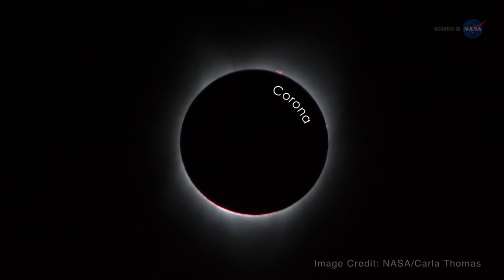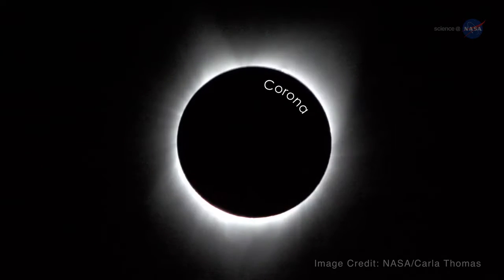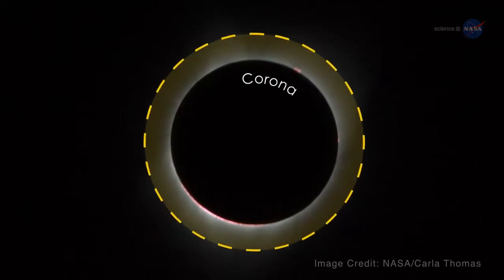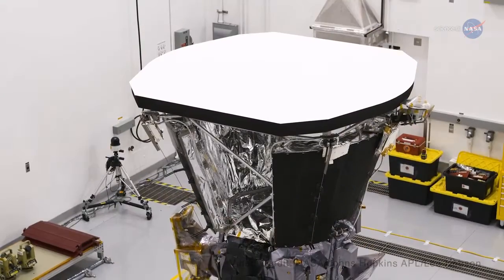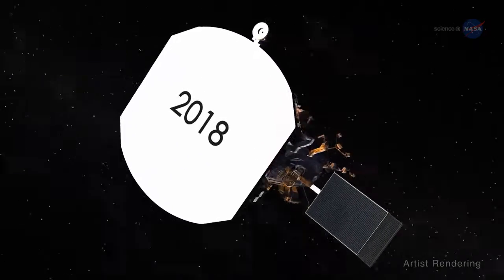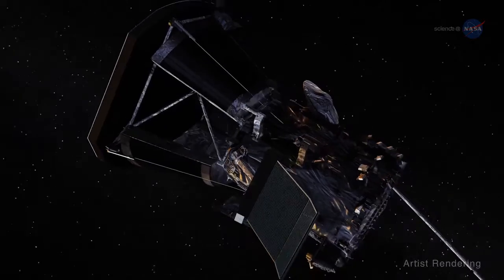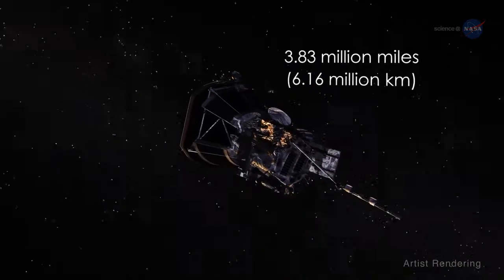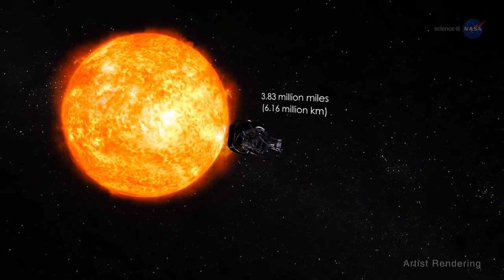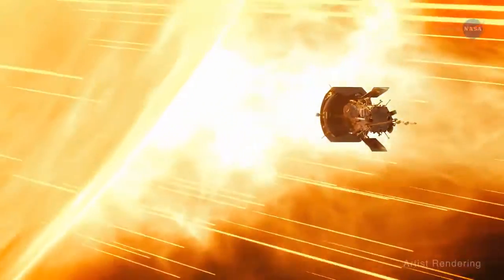The corona is the sun's inner atmosphere, the brightness that can be seen surrounding an eclipsed sun, and home to the continually expanding solar wind. Right now, the Parker Solar Probe, a NASA mission launched in 2018, is orbiting the sun and will get as close as 3.83 million miles, or 6.16 million kilometers, of the sun's surface.